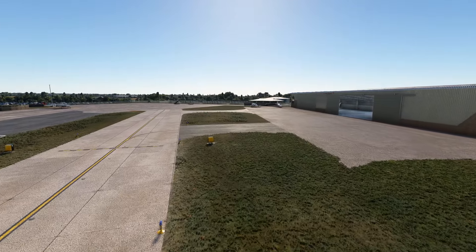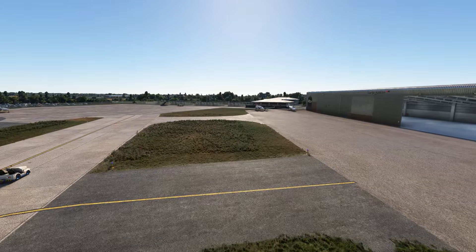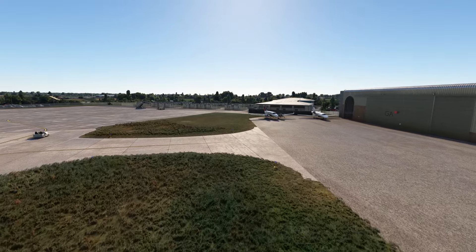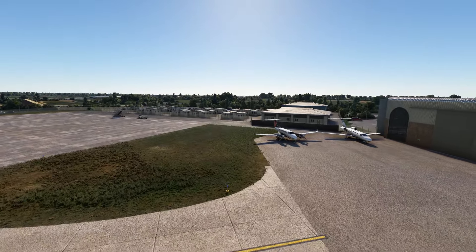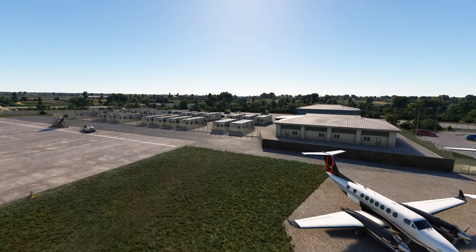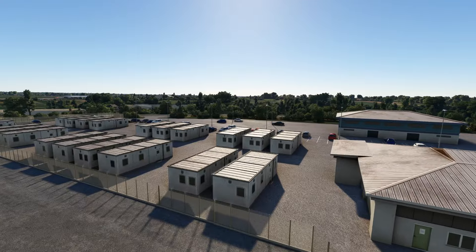Continuing the tour, there's this huge hangar with a couple of aircraft in there. There's also room for you to park your aircraft, which is really good. Gamma Aviation over there and we've got a couple of static aircraft here too. Very nice indeed, and there are various additional buildings here on the landside of the airport fence line - these are port cabins actually.